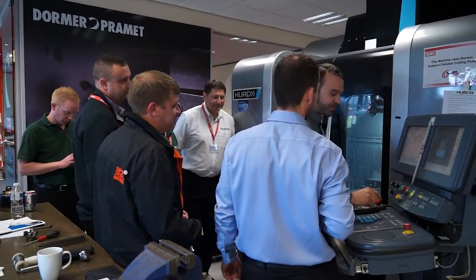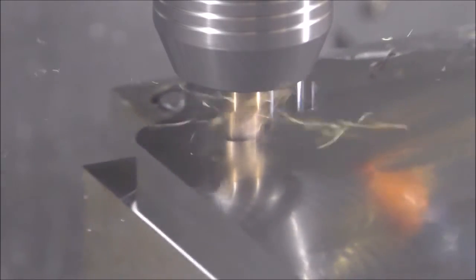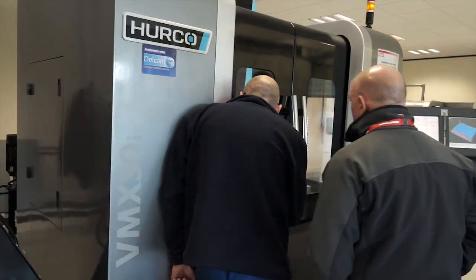Joe's inside looking at some tooling in action. In 1996 I started my engineering career and pretty much the first tool I used would have been a DORMA drill or DORMA tap. Can you start to tell me about DORMA of late and also the relationship with Pramit? DORMA tools is over a century old and they've been around an awful long time. They're predominantly known for drills, taps, milling cutters, and solid round tools.